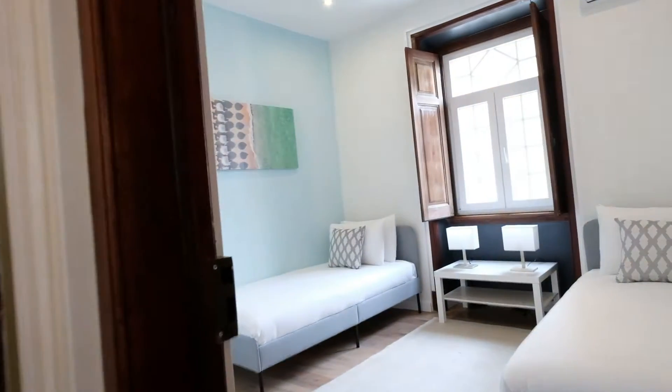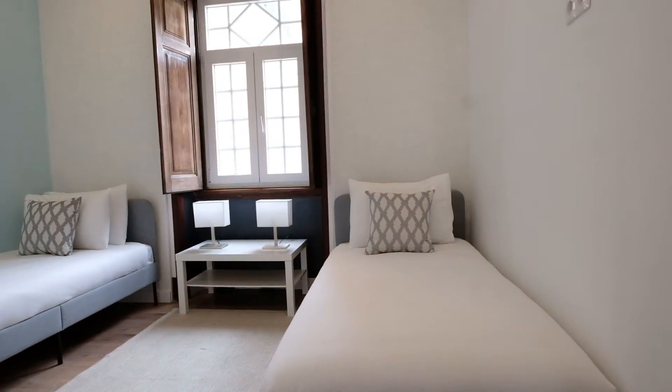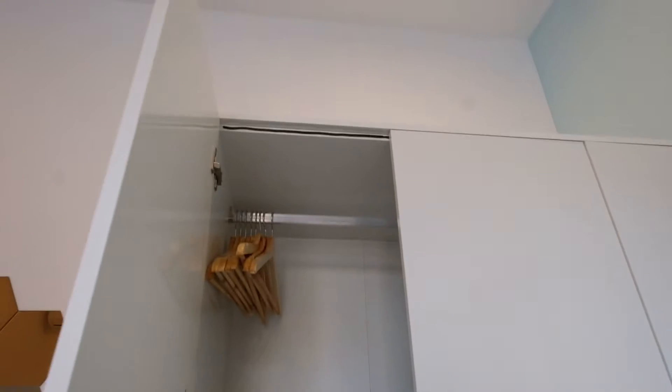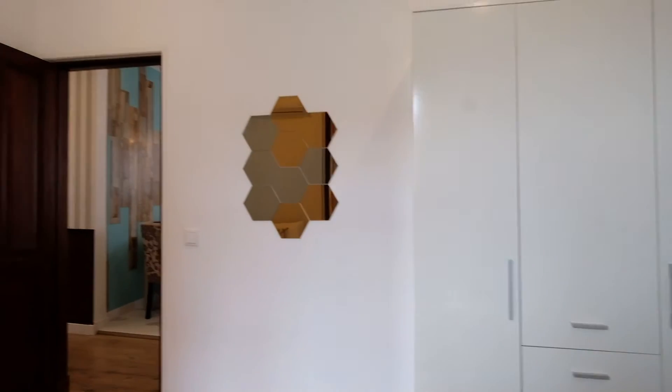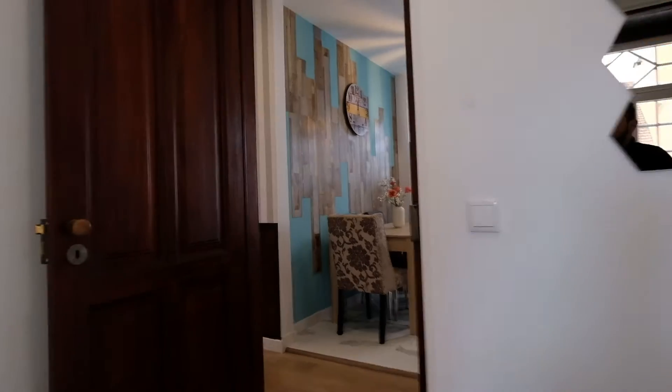Right here there is another bedroom with two single beds. And right here there is a common bathroom — look at this.